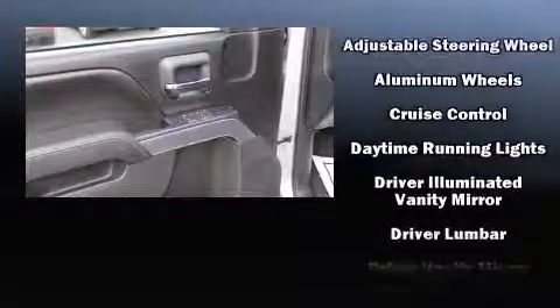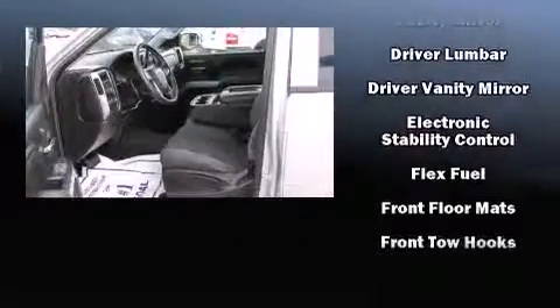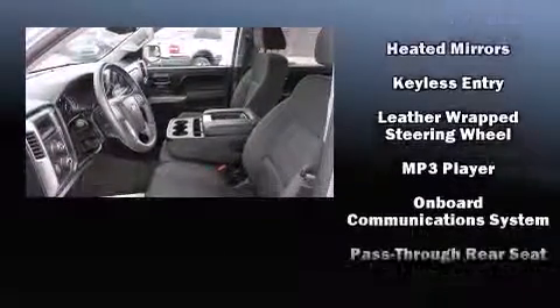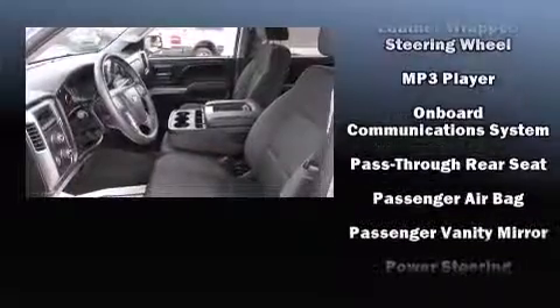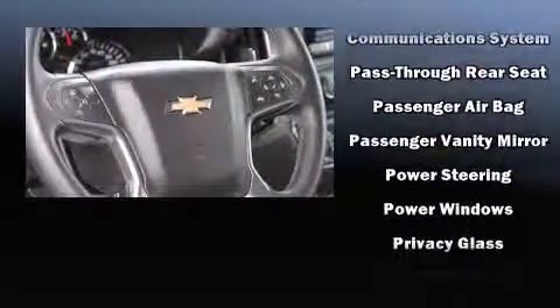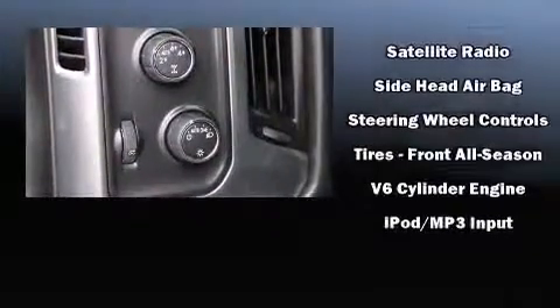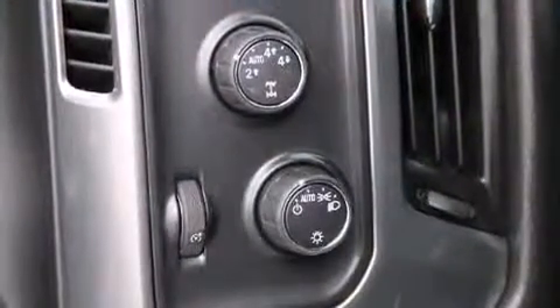Chevrolet also prioritized safety and security with features such as dual front impact airbags with occupant sensing airbag, head curtain airbags, traction control, a panic alarm, OnStar, and four-wheel disc brakes with AVS. With electronic stability control supplementing mechanical systems, you'll maintain precise command of the roadway.